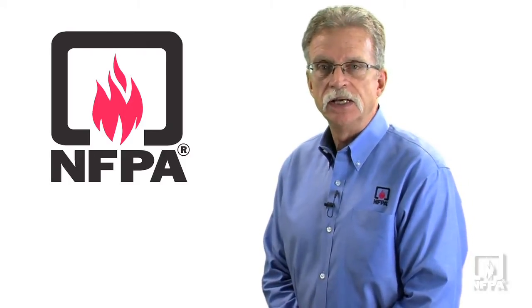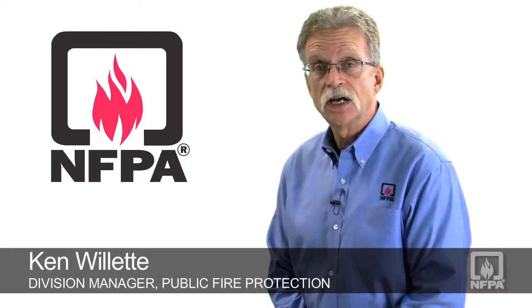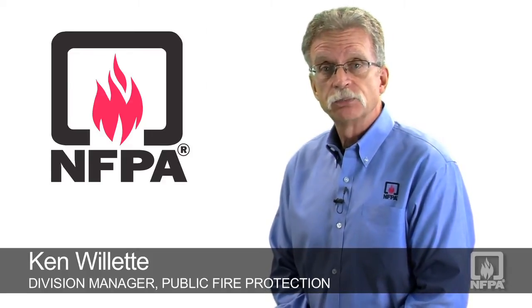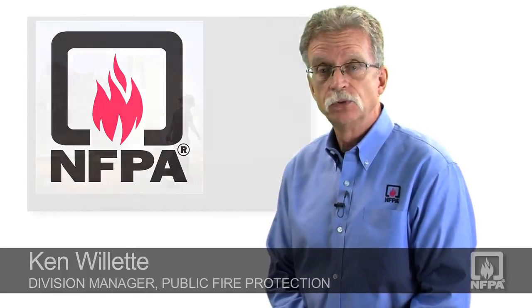Hi, Ken Ouellette with NFPA. Today I'd like to take a minute to talk to you about something that's garnered a lot of attention recently — the presence of solar panels on rooftops during firefighting operations. A recent warehouse fire in New Jersey and a residential structure fire in California have brought that to the attention of both the media and the fire service community again.